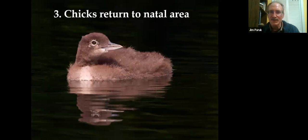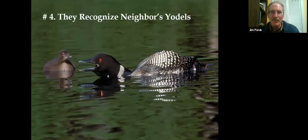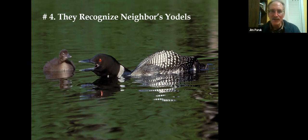Chicks tend to return to the same area where they were born. If those areas are occupied, they may disperse to adjacent lakes, generally within two to three miles of the lake in which they were born. Females might disperse a little further than males. Researchers have recorded loons repeating the same yodel year after year, with each bird being distinctly different in subtle ways from its neighbor. If a loon lost its territory and moved to a different lake, it would actually alter its yodel slightly, indicating a change in communication.